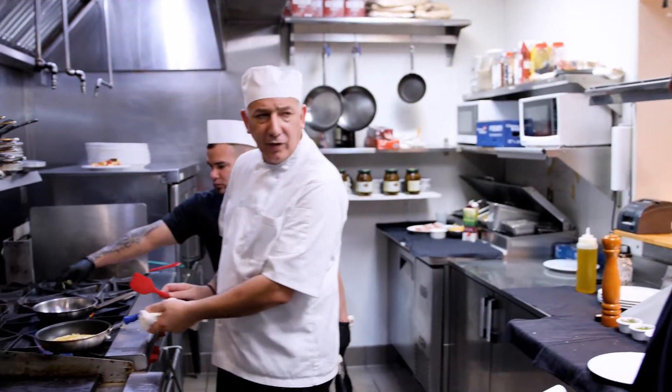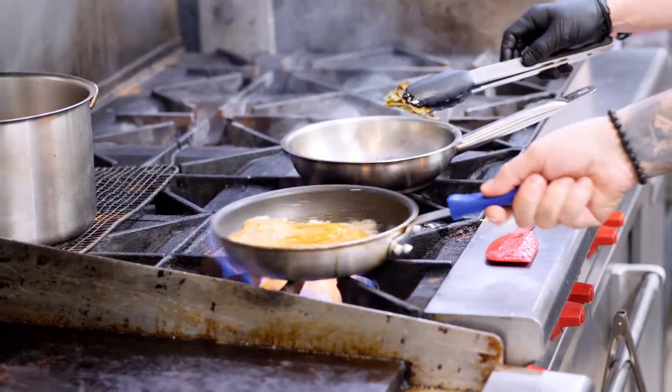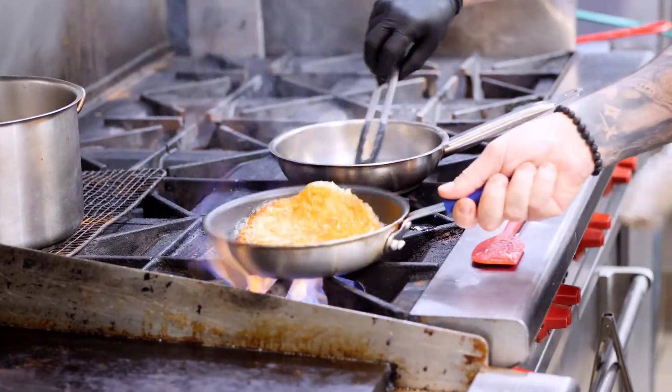We get one side crispy, and then we just flip it over. That is really amazing. And then we'll just make it crispy on the other side. And now the finishing. That is your frico friuliano.